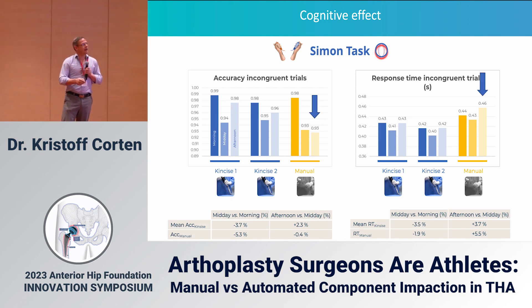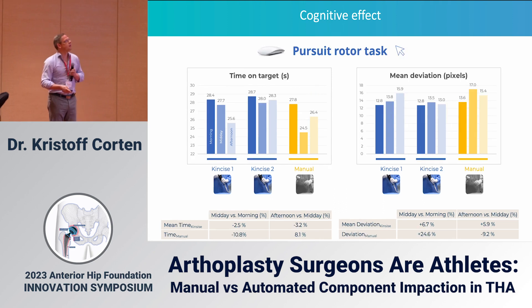Before the day, at midday, and at the end of the day I did cognitive tests — and believe me, these are very annoying tests. In yellow you see the mallet day and in blue the automated impaction day. You can see that accuracy dropped more on the mallet day than on the KinSize day, and it also took me longer to make a decision — so accuracy dropped while response time increased.